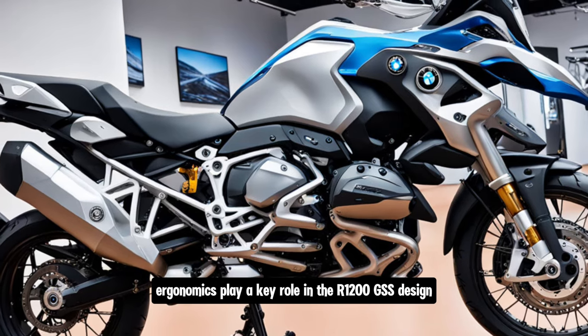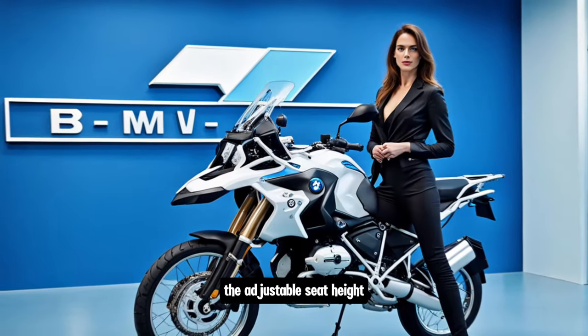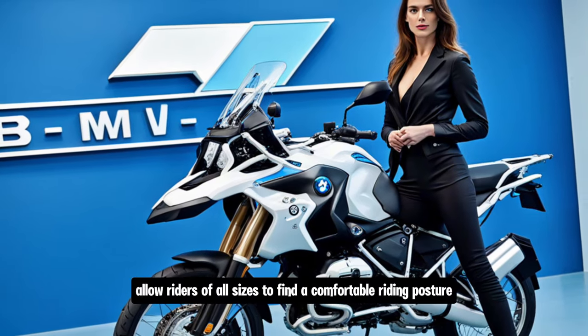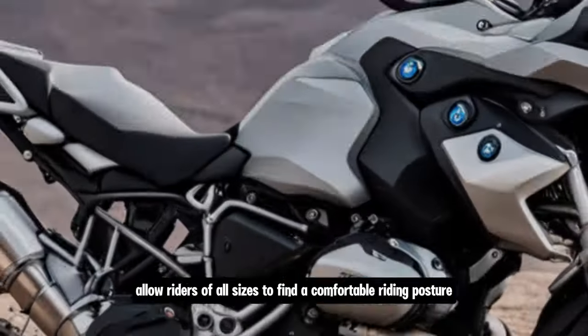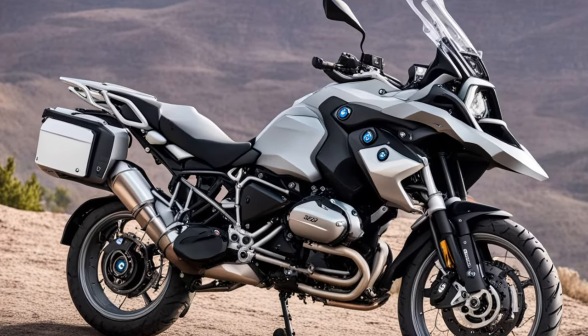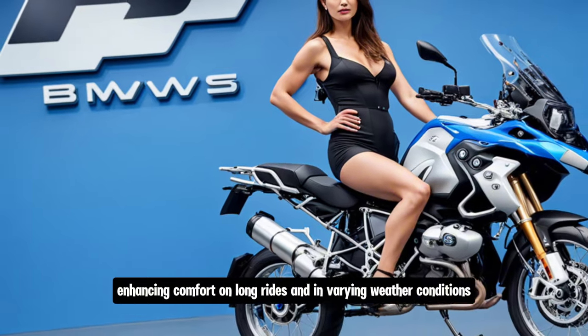Ergonomics play a key role in the R1200GS's design. The adjustable seat height and handlebar position allow riders of all sizes to find a comfortable riding posture. The bike also features heated grips and an adjustable windscreen, enhancing comfort on long rides and in varying weather conditions.